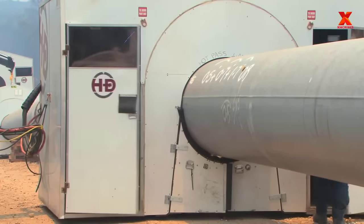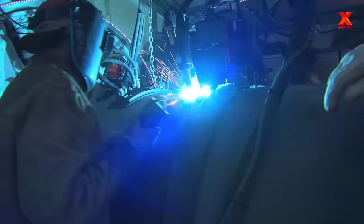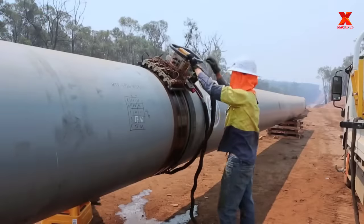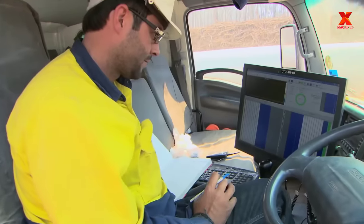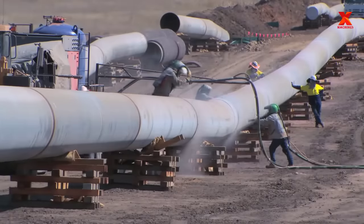An automatic welding firing line has been deployed with a crew of 80 people and dozens of welding aids. The welding process includes welding connecting steel pipes together, then automatic ultrasonic testing, then anti-corrosion coating, followed by coating on the weld.